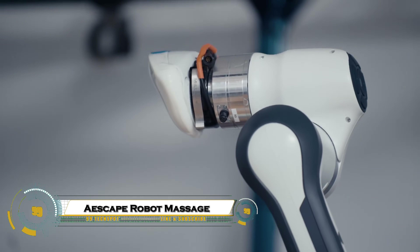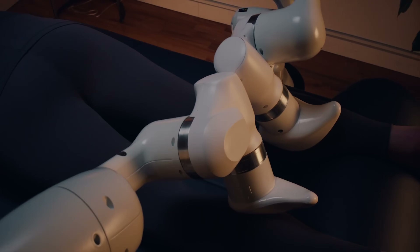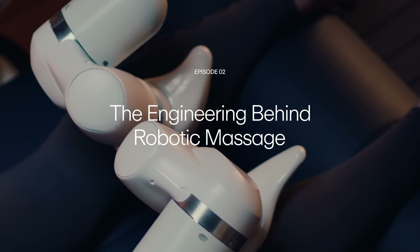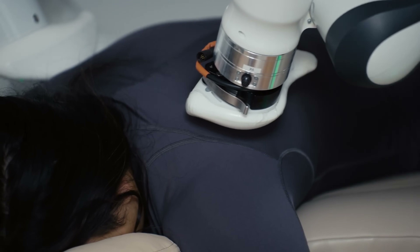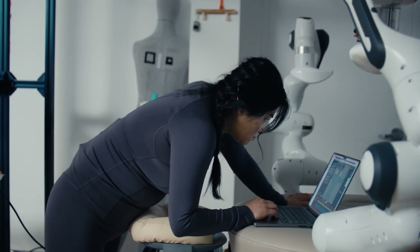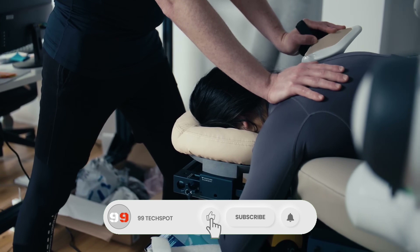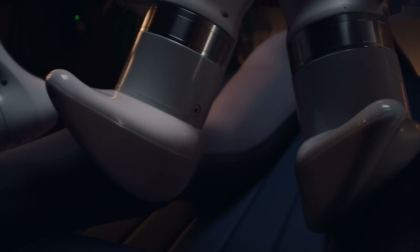The Escape Robot Massage is a revolutionary wellness experience that combines AI and robotic precision to deliver fully customized massages. Developed by New York-based Escape, the system uses two mechanical arms equipped with sensors and AI to map the user's body, collecting over a million data points to tailor pressure and movements perfectly.